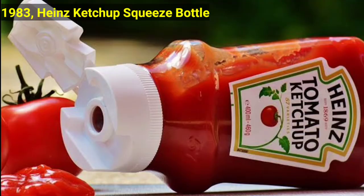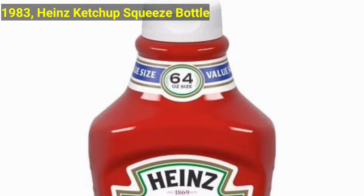In 1983, we had the Heinz ketchup squeeze bottle. The plastic squeeze bottle was developed so kids could pour ketchup on their own and thus using more and buying more bottles. The bottle's shape is flatter and not quite as octagonal; however, the labels are the same.